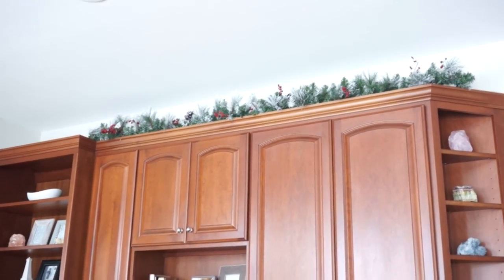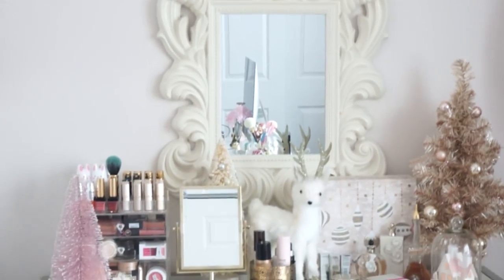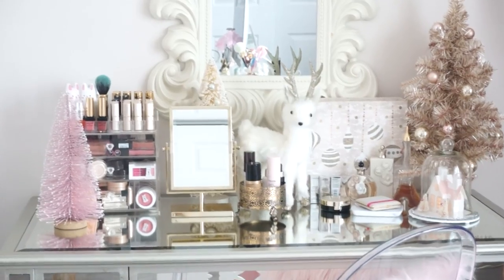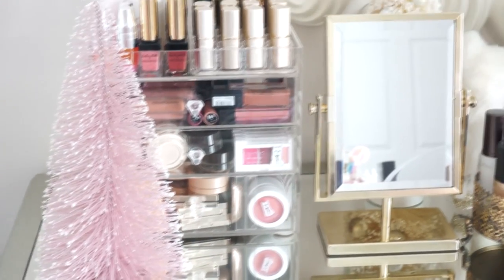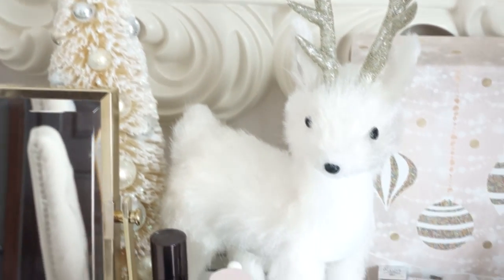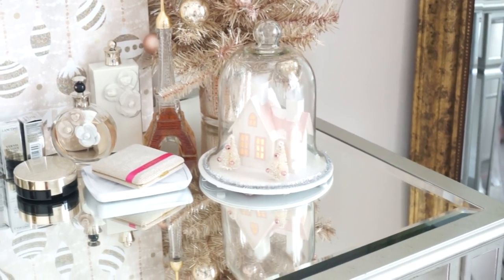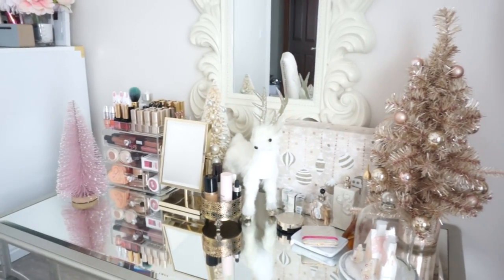The last thing I wanted to share is that we added some garland up above just to add more festivity feels. I also put up some decorations in my office, mainly just in my vanity area since that's what you guys see in the video. The tree is from Michaels, the tree in the back is from TJ Maxx, the deer is from Michaels, the box and another tree are from TJ Maxx and Home Goods, and there's this cute little globe with a church inside from Michaels. That's what you guys see when I film — I love it, it's so pretty.